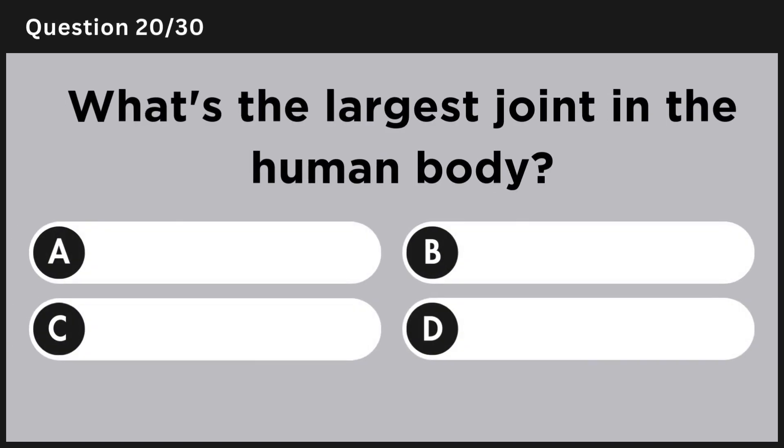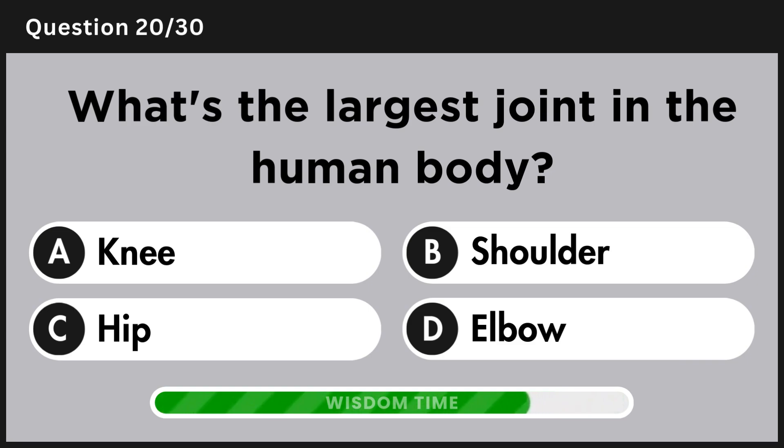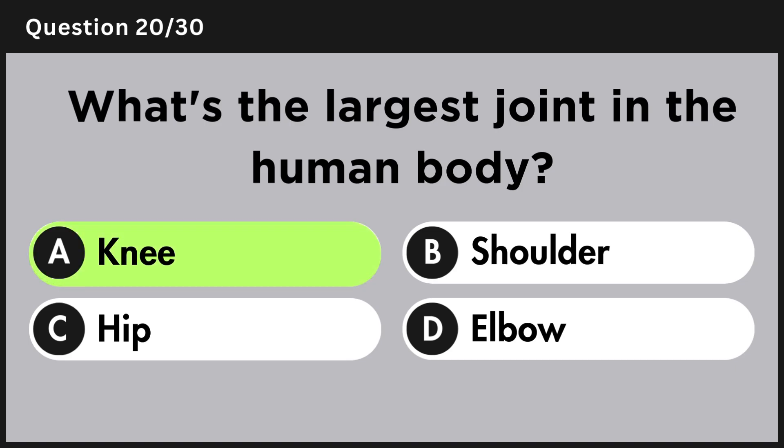What's the largest joint in the human body? Answer A, knee.